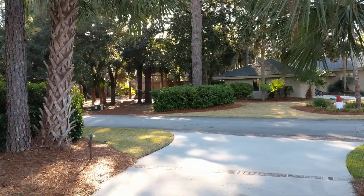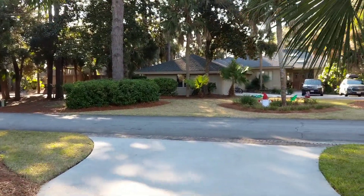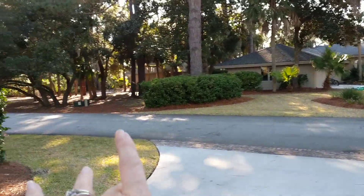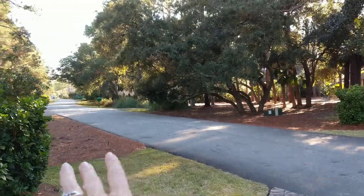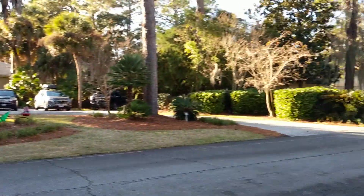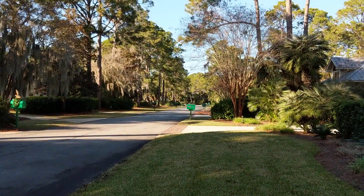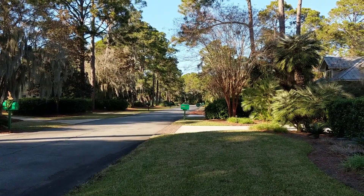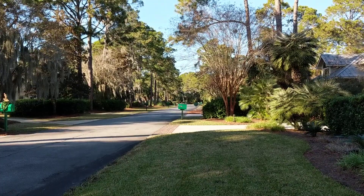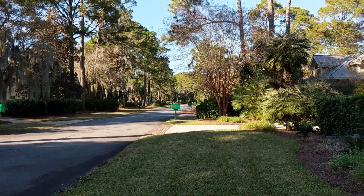We're here at 32 Gull Point Road and just want to give you a look up and down the street. Down to the left will be the way that you would get to the beach. Down to the right is where the community tennis courts are — you can kind of just see them in the distance. A few mailboxes up is also where the marina is.